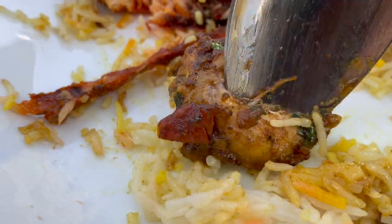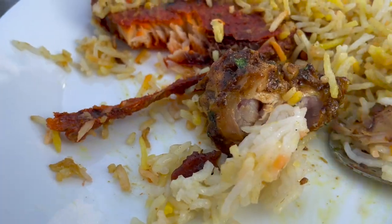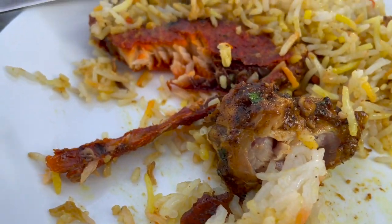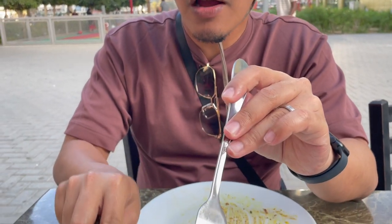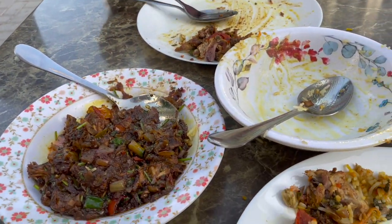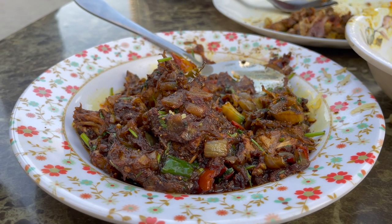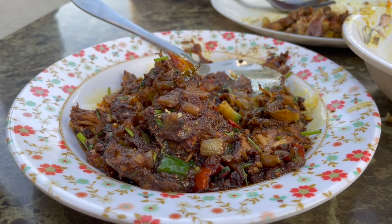Look at how juicy the chicken is! The chicken pepper is quite flavorful but not to a point where I would say it's spicy. We didn't manage to finish the huge portion of the chicken so we decided to have it packed as takeaway.